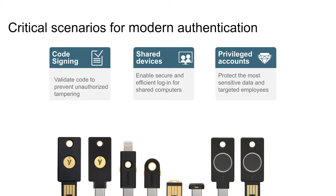YubiKeys have many use cases. Some of the most frequently used are for code signing, shared device sign-in, securing privileged accounts, and access to mission-critical applications.